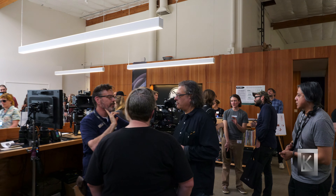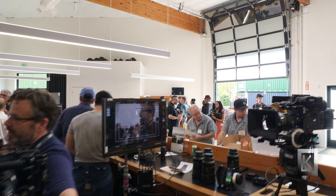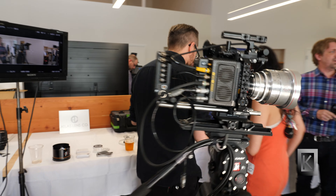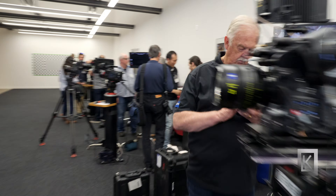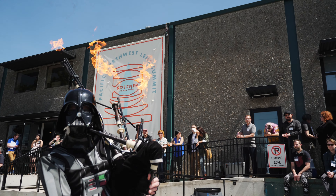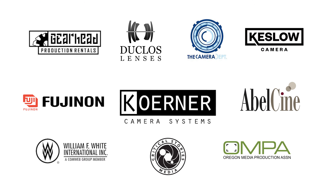Learn from the experts at the Pacific Northwest Lens Summit. Follow our channel as we release videos about the best lenses, cameras, and accessories working in cinema today. The Pacific Northwest Lens Summit, brought to you by Kerner Camera Systems and our sponsors.